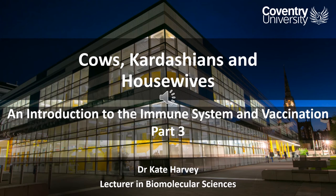Hello again. This is the third part of my introduction to the immune system and vaccination. I hope I haven't confused you all too much with all the different cells of the immune system so far. I was hoping that would be a relatively accessible background as to how our immune system works and the fact that we do have those two main parts to it: the innate immune system and the adaptive immune system.